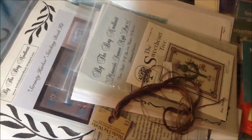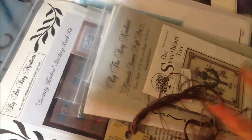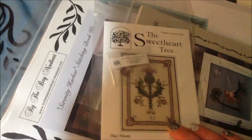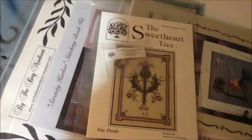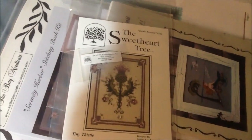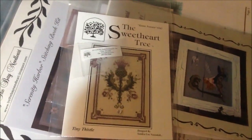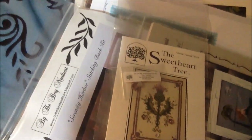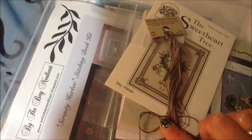Then I made a 123 Stitch order. I had been looking at this pattern — it's from The Sweetheart Tree, it's called Tiny Thistle. I think it's so pretty; I was watching a lot of Outlander and it made me think of that. I stopped in my local needle workshop and got the Weeks Dye Works thread that goes with it — it was the only thing I didn't have, so I picked that up.